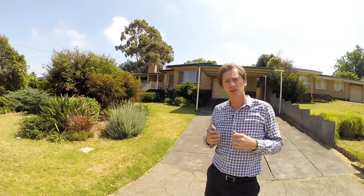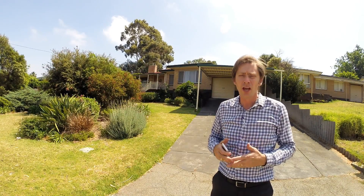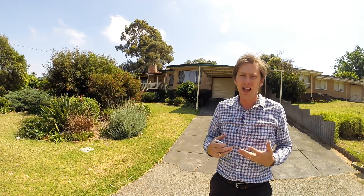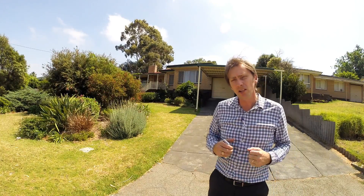Hi everybody, I'm Brad Errington from Aquila Real Estate and welcome to the Agent Assisted Sale of 25 Chartwell Way in Swan View. A four by one home on near thousand square meters of land, opposite a large open recreation reserve with a creek, loads of grass for the kids to play, and also children's play equipment. Come with me as we take a tour.